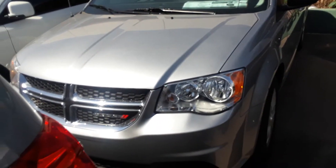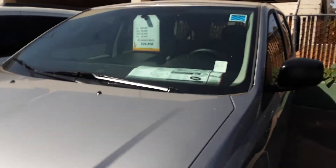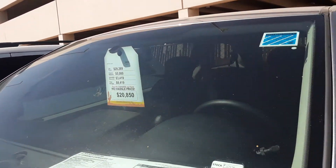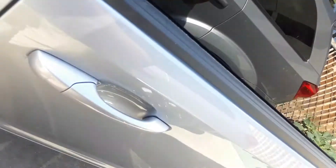This is the 2018 Dodge Grand Caravan with the SE package at Sahara Chrysler at a no-hassle price. This actually includes a couple of rebates — just in case your credit score is under 620, you have to qualify for that rebate. In essence, it is a seven passenger vehicle.